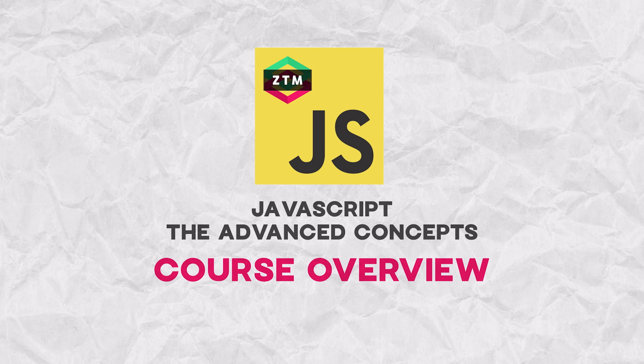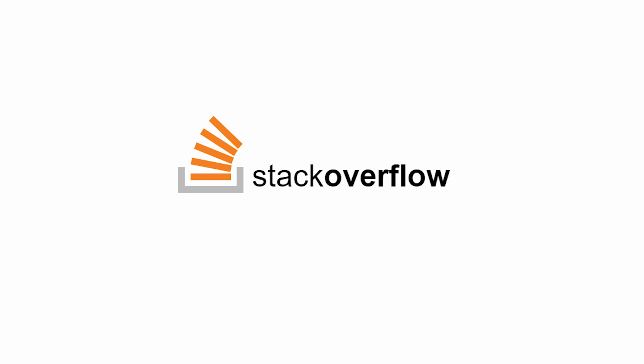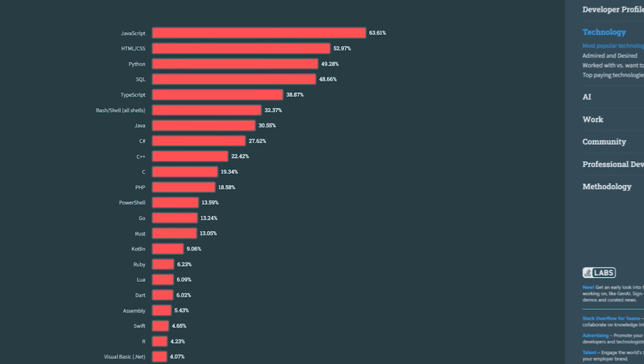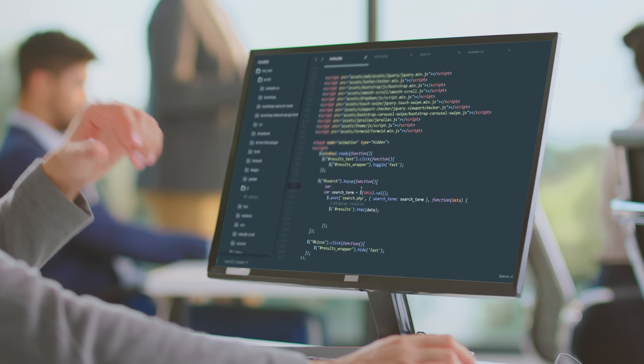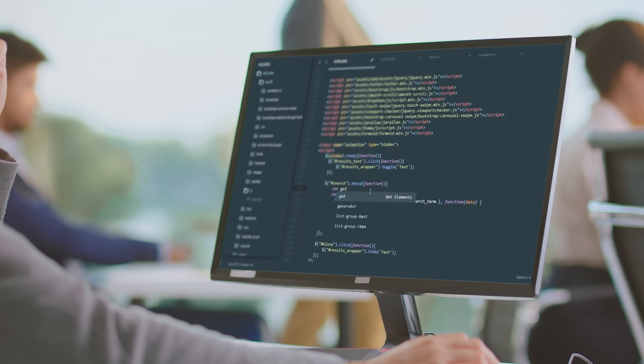According to the Stack Overflow survey, JavaScript remains an undeniable leader among programming languages today. People love this language because it's easy to learn, great to work with, and incredibly useful. Besides, many IT jobs today require practical knowledge of JavaScript, so it's not surprising that so many aspiring programmers make learning JS their number one priority. Taking online courses is a great way to pick up your JavaScript skills.